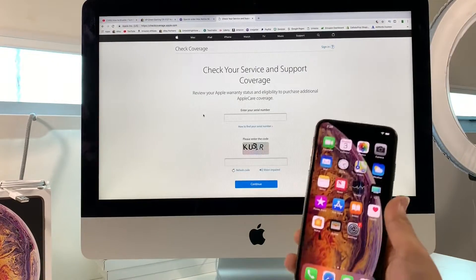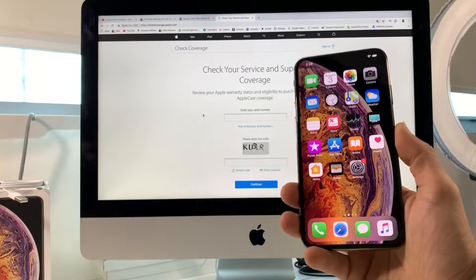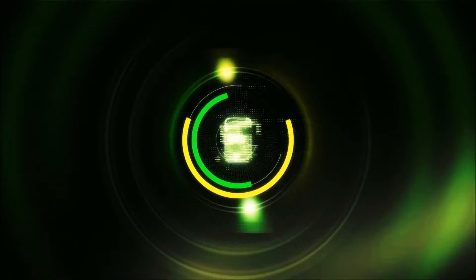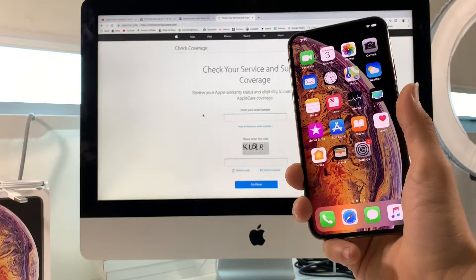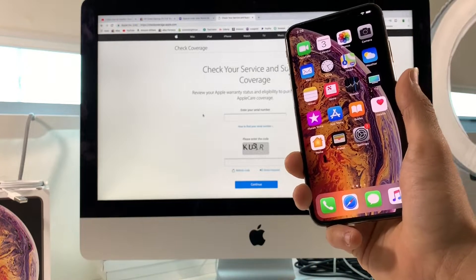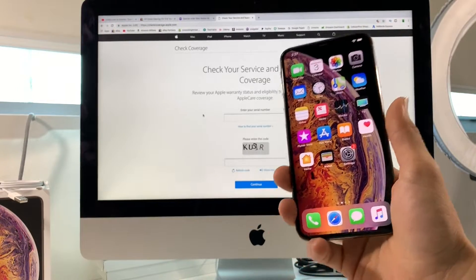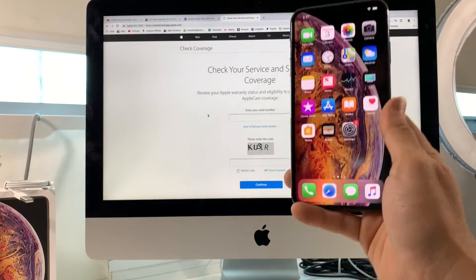Hey, what is up everyone! In this video I'm going to be showing you how to check your warranty status of your Apple iPhone XS Max. Maybe you want to find out if you still have warranty on it because your iPhone is having issues, or you want to find out how long your warranty is going to cover you for. So let's go ahead and get right into it.